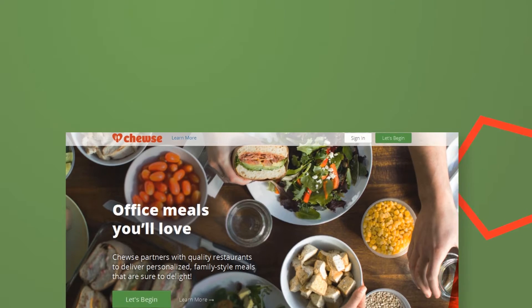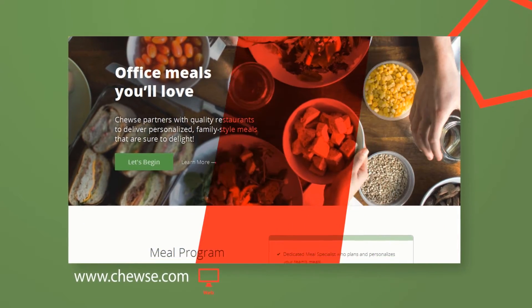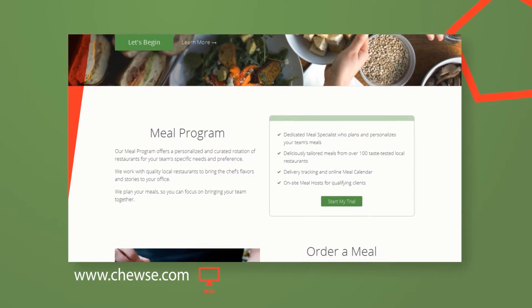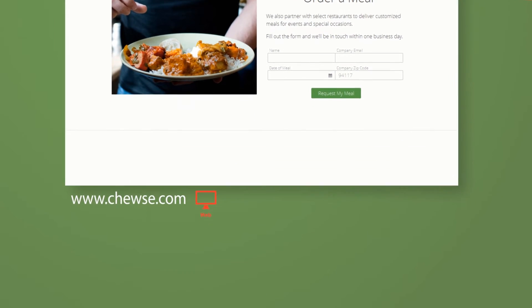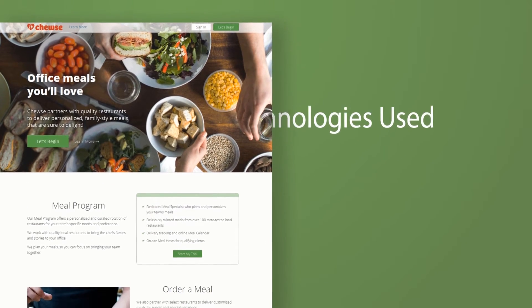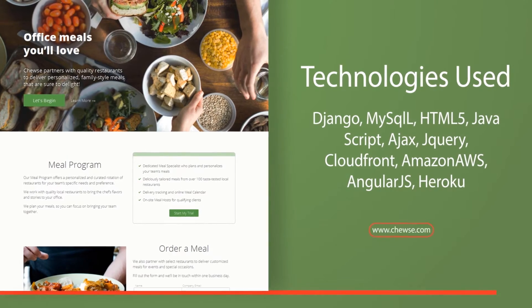Choozy partners with quality restaurants to deliver personalized family-style meals that are sure to delight. The meal program offers a personalized and curated rotation of restaurants for your team's specific needs and preferences. They work with quality local restaurants to bring the chef's flavors and stories to your office. They plan your meals so you can focus on bringing your team together. Booking a meal is super easy with this tool.